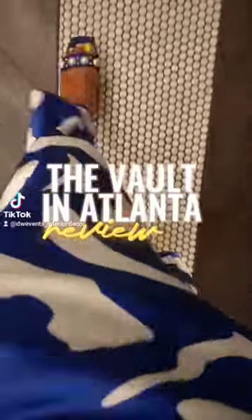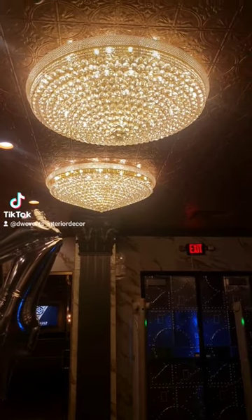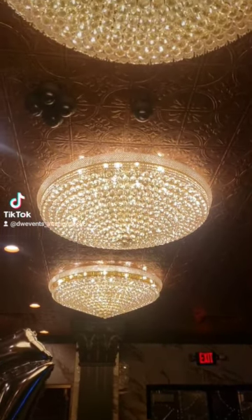So while in Atlanta celebrating my sister's birthday, we visited this new restaurant called The Vault. Let me know in the comments below if you've been here before.